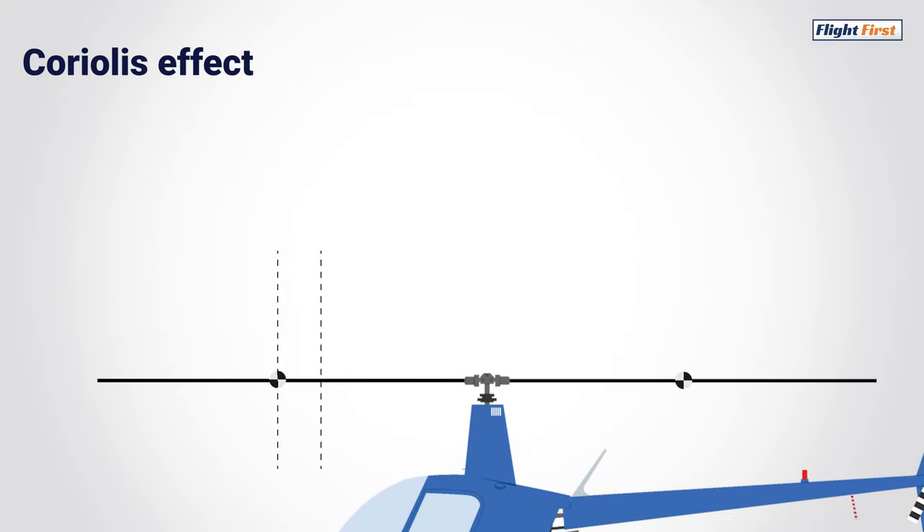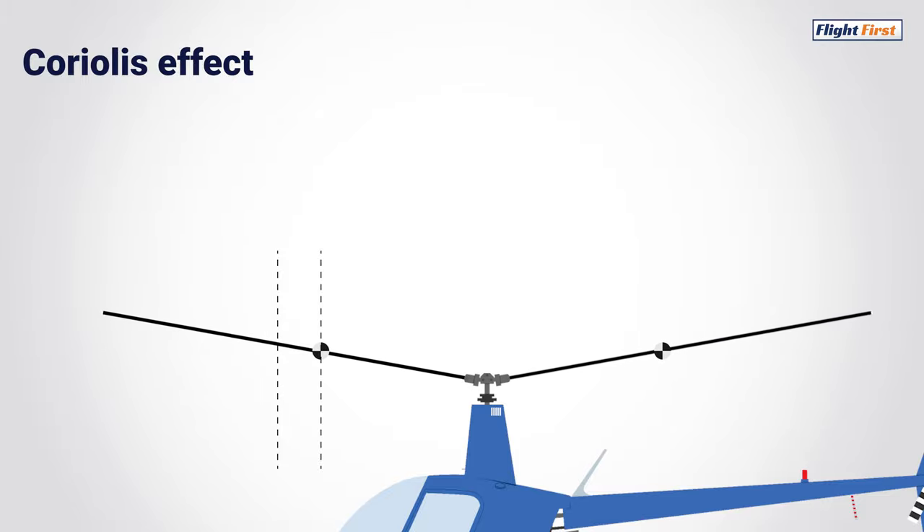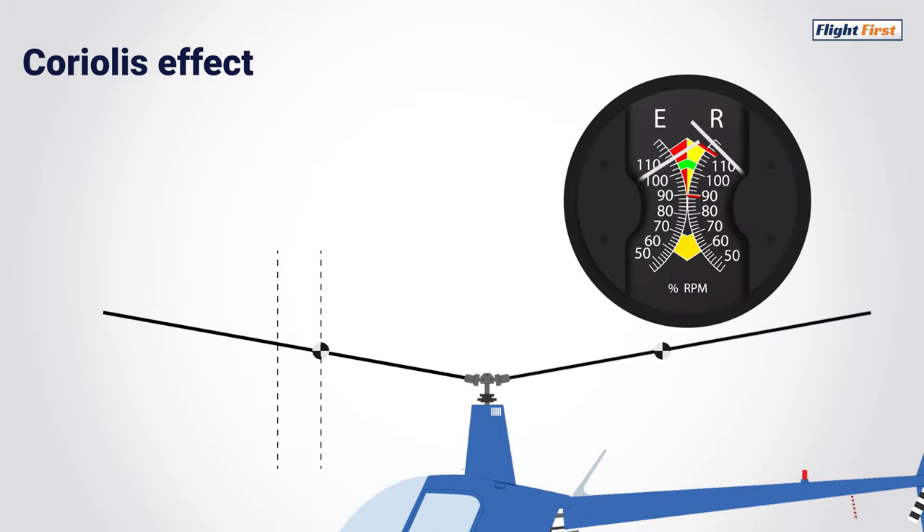Applying this concept to a helicopter, as the blades would cone due to a maneuver for example, the center of gravity of the rotor blades will move inwards. This, in turn, will cause an acceleration of the rotation just like it did with the ice skater.